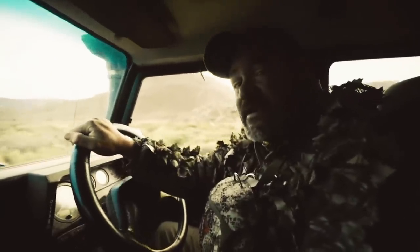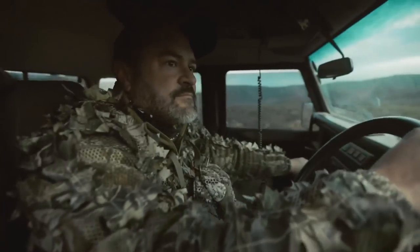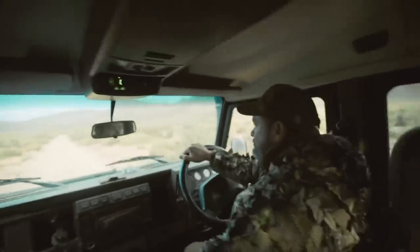It's a new day here in the Karoo. Hopefully today I have better luck and hopefully I won't be eating beans tonight. I'm going to go ahead and harvest my own food organically.